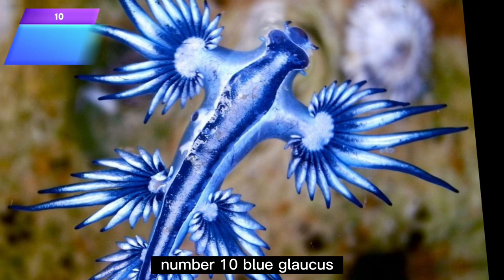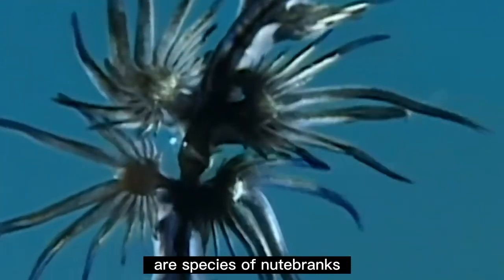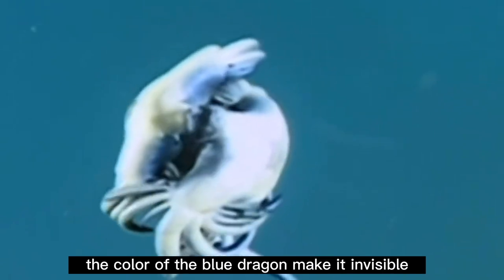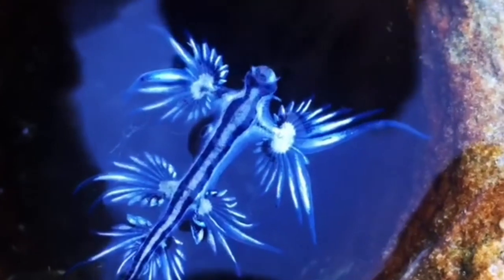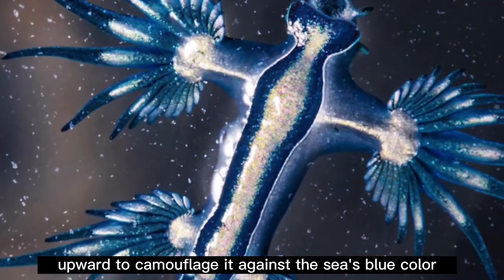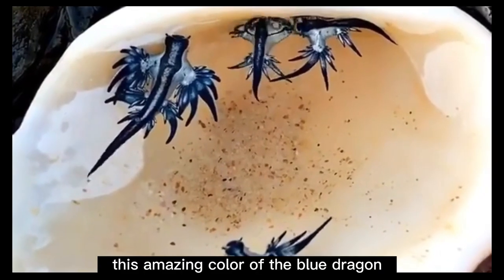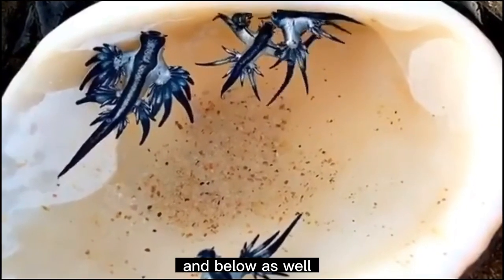Number 10: Blue Glaucus. The blue glaucus, also known as the blue dragon, is a species of nudibranch inhabiting temperate and tropical oceans — specifically the Atlantic, Pacific, and Indian Ocean. The color of the blue dragon makes it invisible when floating on the ocean's surface. Its blue parts face upward to camouflage it against the sea's blue color, while the silver side faces downward to camouflage it against the water's bright surface. This keeps it virtually invisible to predators from above and below.